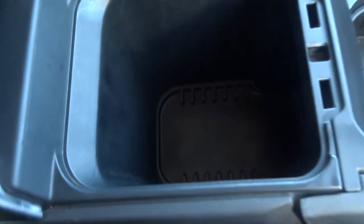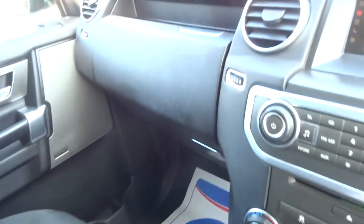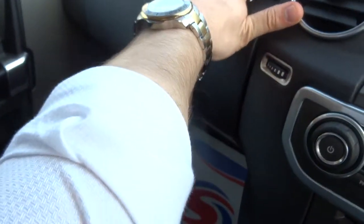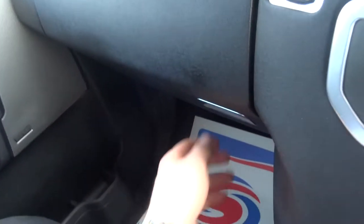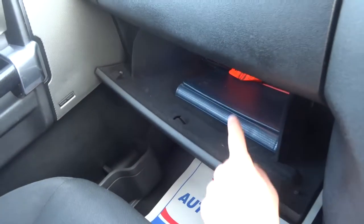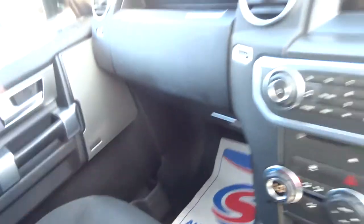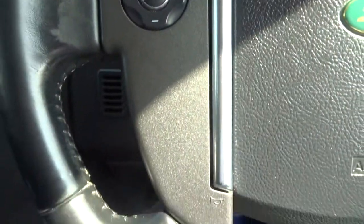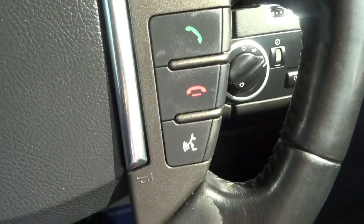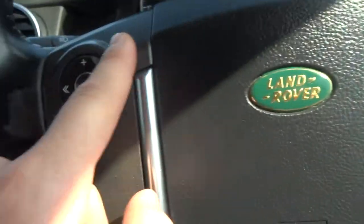The centre console gives you some additional storage options, and then there are two glove boxes — clearly one wasn't enough for Land Rover, so they've given us another one containing the locking wheel nut and the owner's manual. There's also additional lighting and a multi-functional steering wheel.